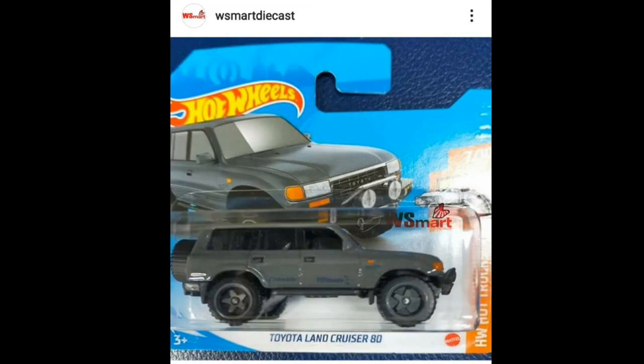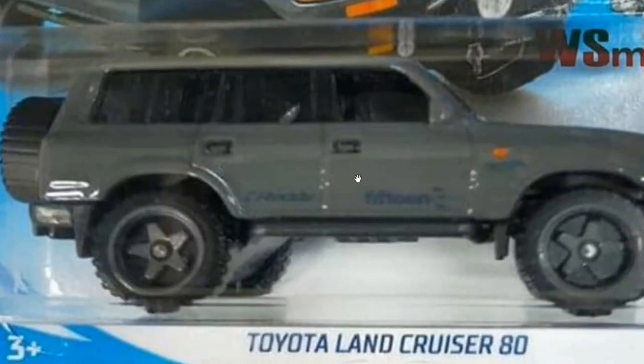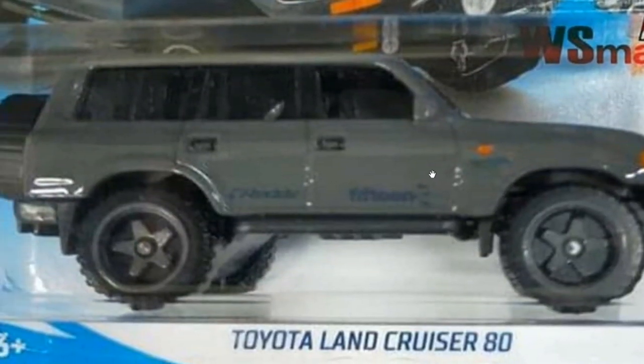Then we got this first-ever Toyota Land Cruiser 80 from Hot Wheels — check this one out! This is so cool, one of my favorite cars of all time. So I think I'm gonna start a new line from Hot Wheels; my goal is probably to collect all the Toyota Land Cruiser castings that they have.